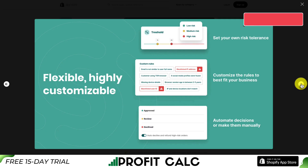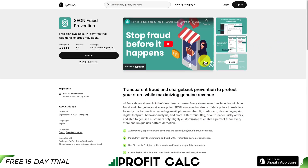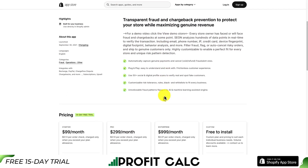It's highly customizable, so you can set your own risk tolerance, customize the rules to best fit your business, and automate decisions or make them manually. It's easy to install and set up, and easy to understand the decisions made.